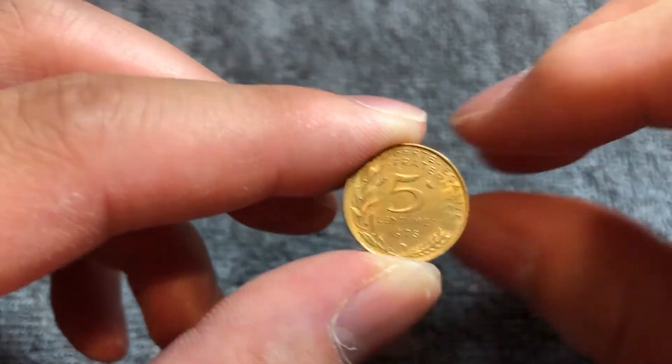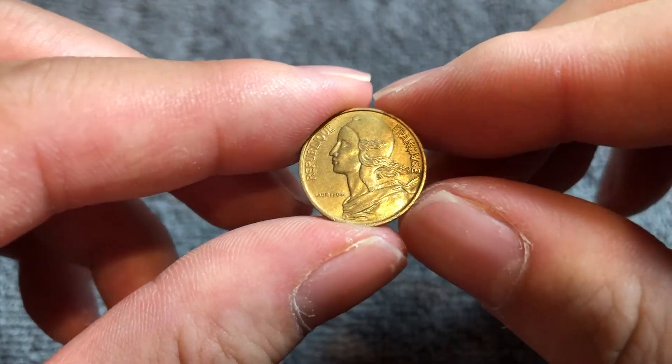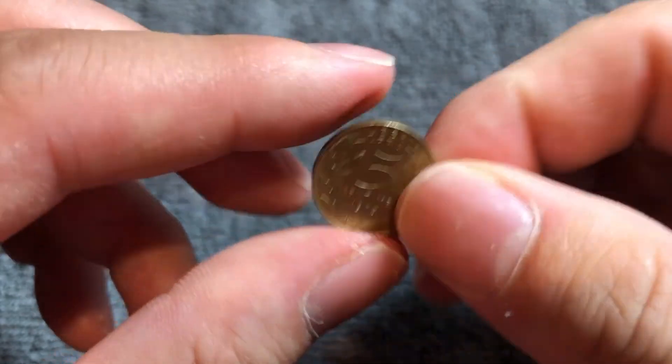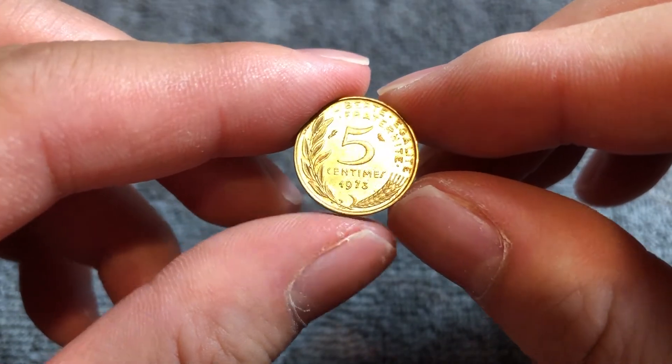These coins were produced from 1966 until 2001. They are the new francs, so when France revalued its currency in 1960, that's when they redesigned their coinage. These coins were demonetized in 2002 when the euro was introduced.